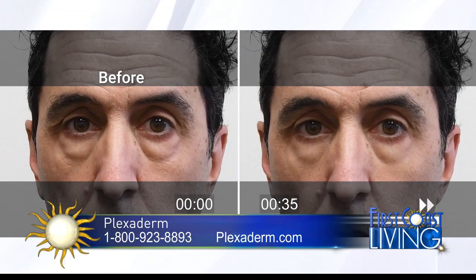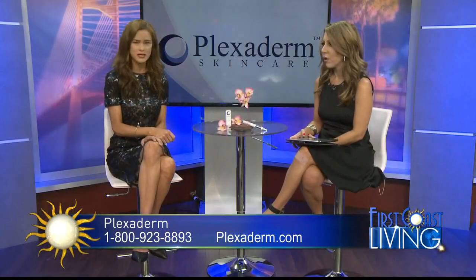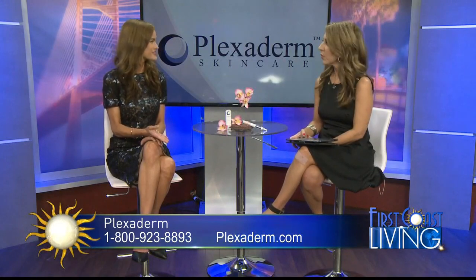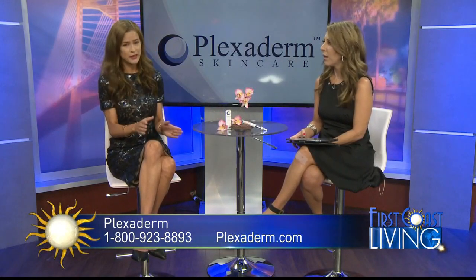Those are some pretty severe bags under his eyes. We all get them at different levels, but no cover-up makeup can hide them. This is the first cream I've found that you can use right in the comfort of your home. It certainly beats going to the doctors and getting injections, because that can be painful. Plexiderm is completely pain free.